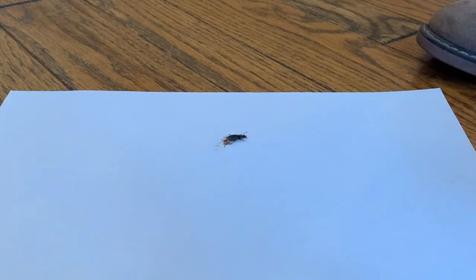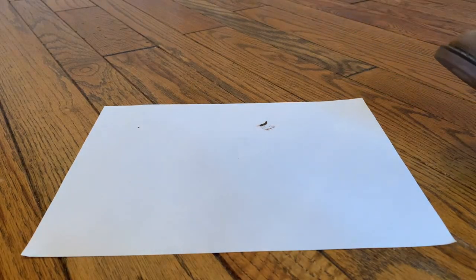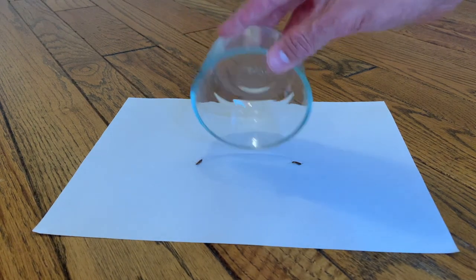Our next contestant is the common ground beetle. Thank you for your contribution. And our next contestants are the centipede and millipede. Thank you for your contribution to science. It looks like it's stuck to my foot. Now please welcome our next contestants — the earwigs. These are also stuck to my shoe.